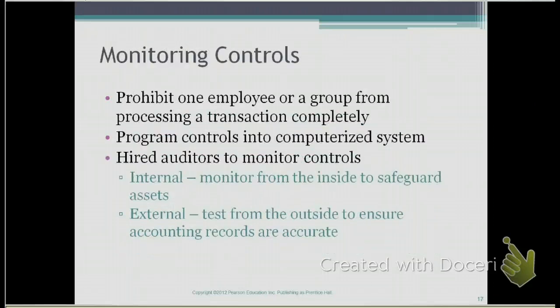The final component of a strong internal control system is to make sure there are monitoring controls. Monitoring controls basically prohibit one employee or a group of employees from processing a transaction completely. This ensures there are two eyes on a process, making sure that one person checks on the work of another, so that one employee cannot commit fraud because there are multiple pairs of eyes looking at a particular transaction.